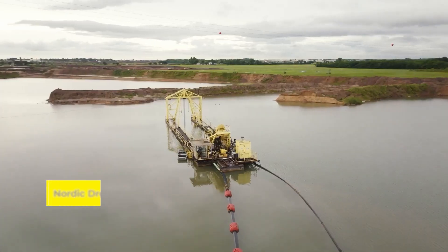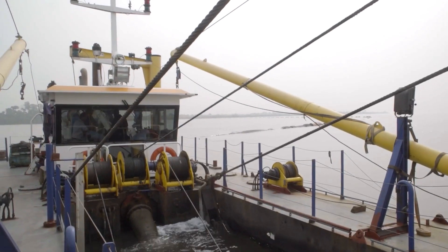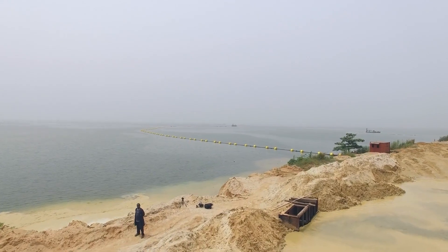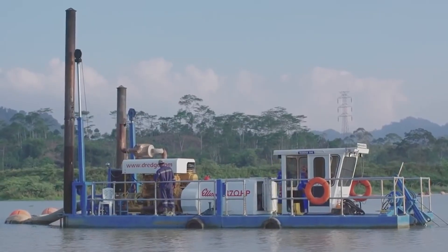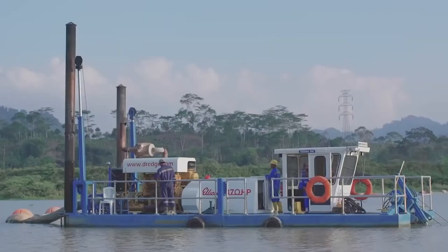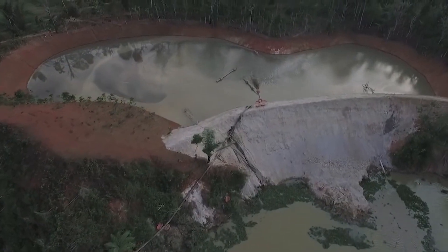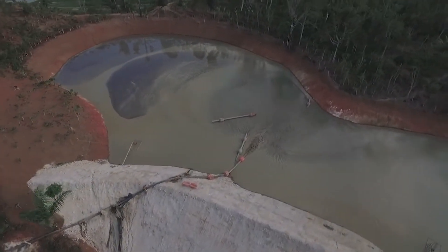Then we have the Nordic Dredge NDD 200, a machine that takes underwater cleanliness and efficiency to a whole new level. It's designed to tackle the challenge of removing unwanted materials from the bottoms of lakes and reservoirs, ensuring water quality and flow remain top-notch. The NDD 200 is equipped with a submersible dredging pump that can move slurry and solids over considerable distances, working quietly beneath the surface as a silent guardian of our aquatic environments.